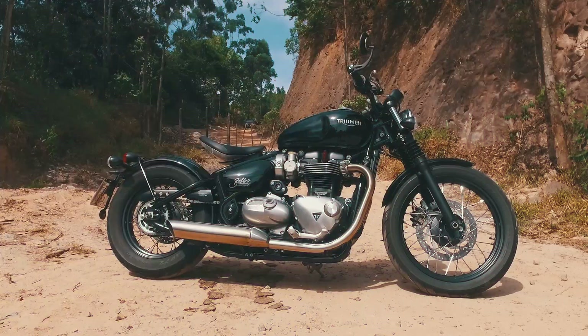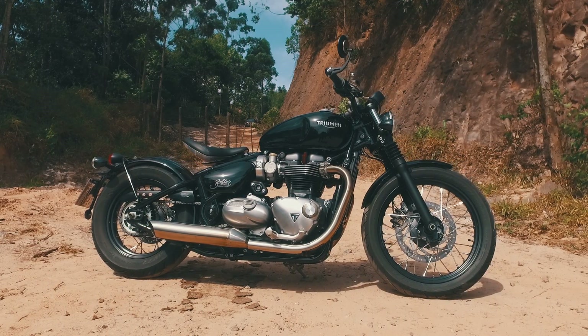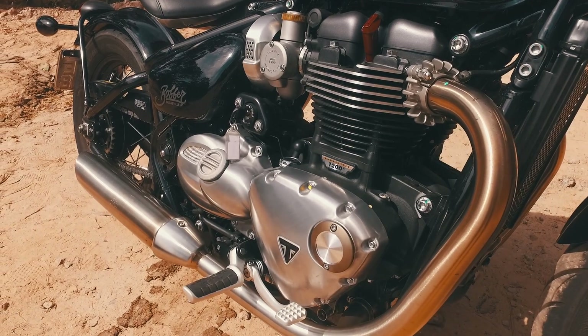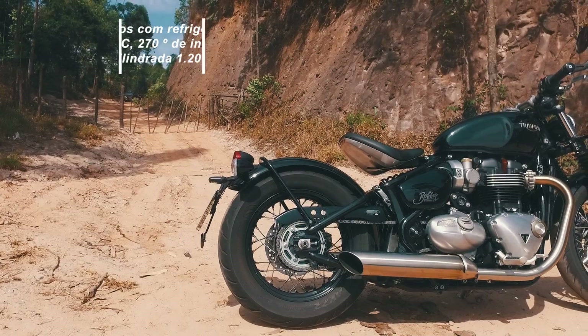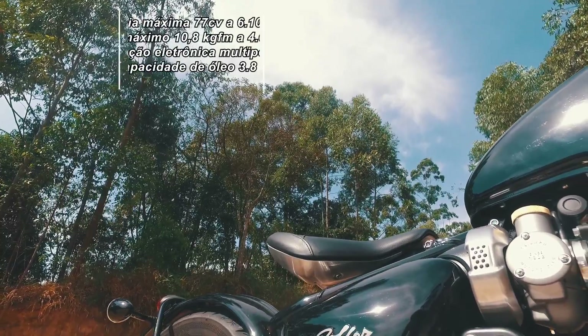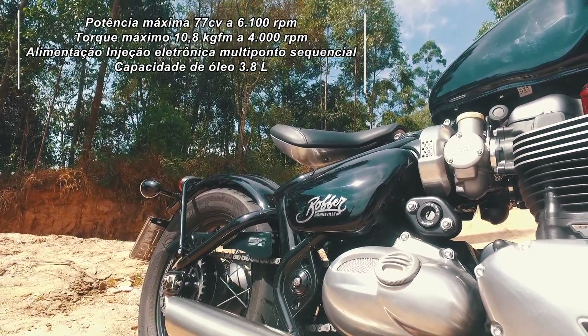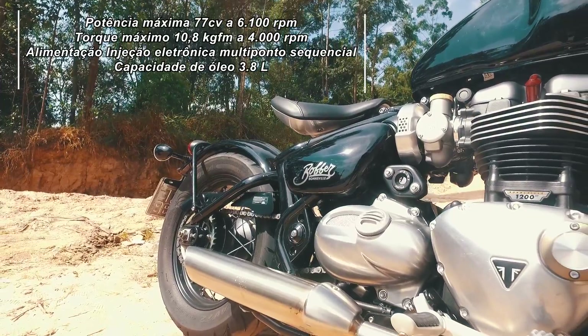A Triumph Bonneville Bobber conta com a mesma motorização da nova linha Bonneville T120 — ou seja, motor 2 cilindros high torque com refrigeração líquida de 1.200 cilindrados, com potência de 77 cv a 6.100 rpm e torque de 10,8 kg a 4.000 giros. Sua transmissão é de 6 velocidades.